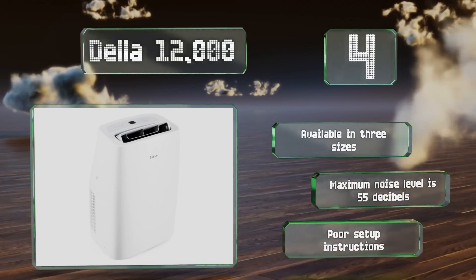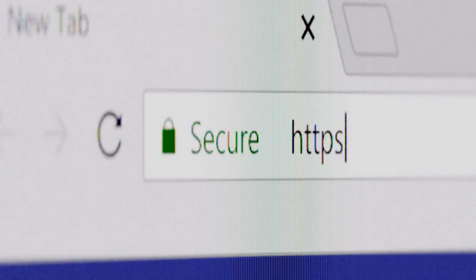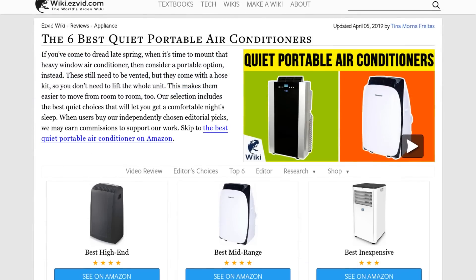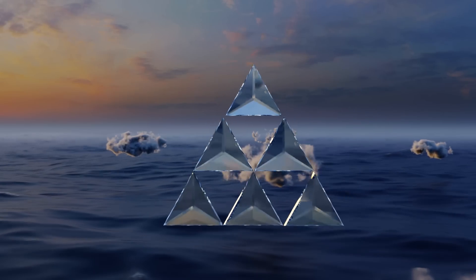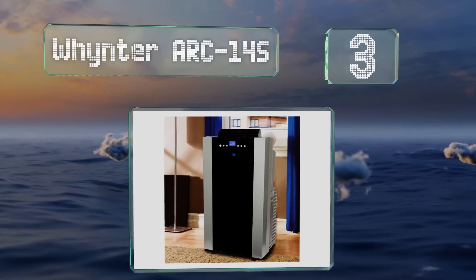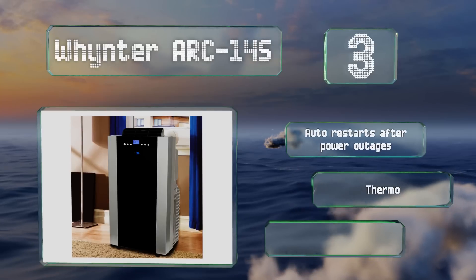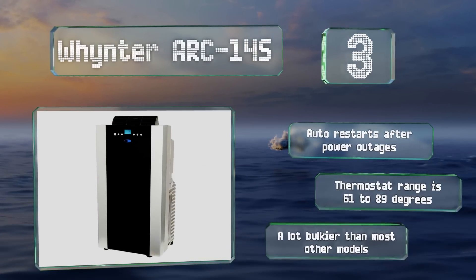However, the setup instructions are poor. Halfway up our list at number three, the Winther Arc 14S functions with dual hoses to help your room cool faster while maintaining noise levels below 56 decibels — impressive for a 14,000 BTU option. This eco-friendly choice uses non-ozone-depleting refrigerant and restarts automatically after a power outage, offering a thermostat range of 61 to 89 degrees.